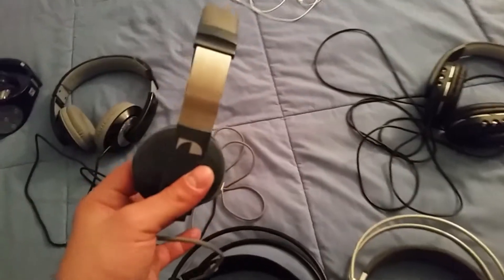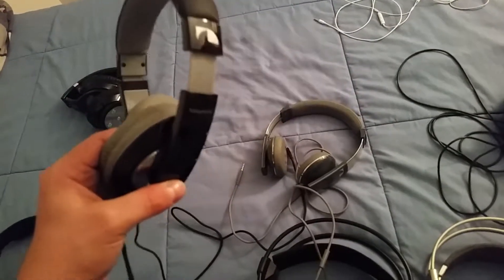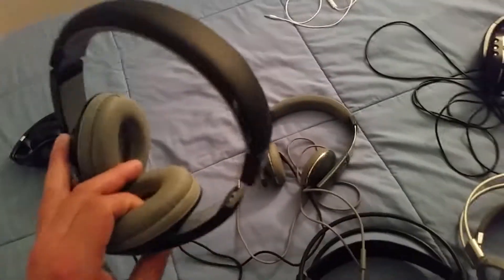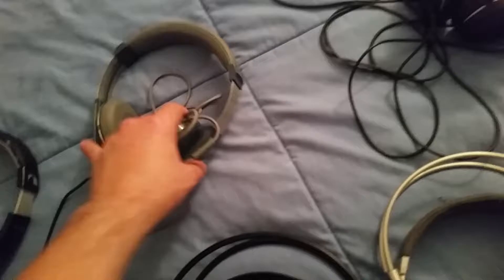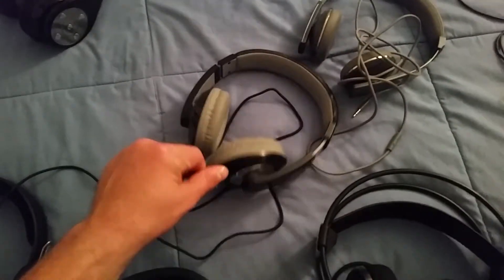And these Nakamichi NK-2000s are okay. And these Nakamichi NK-780s — or M780s — these are bassy, but cleaner bassy, where you can actually tell in your music how good it is. These are just like your Dr. Dre Beats kind of thing. Moveable cable and all.